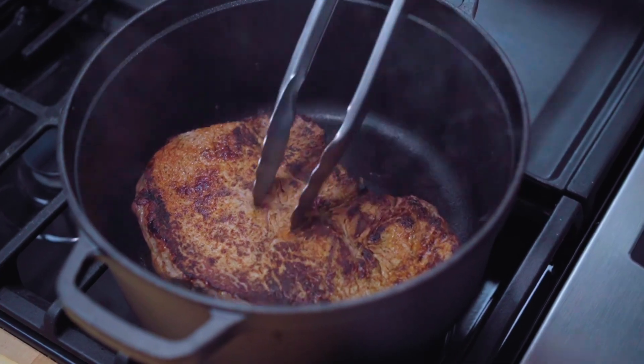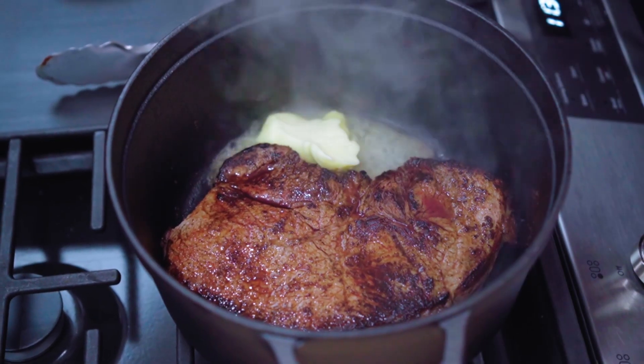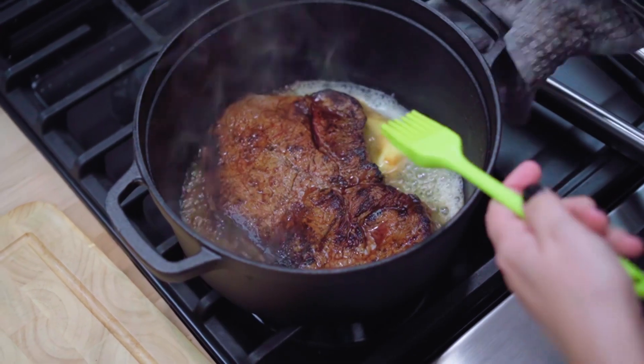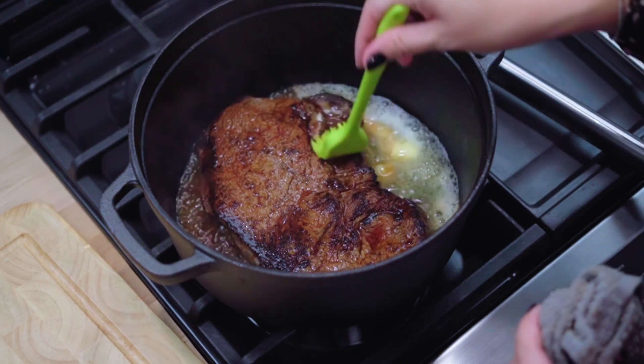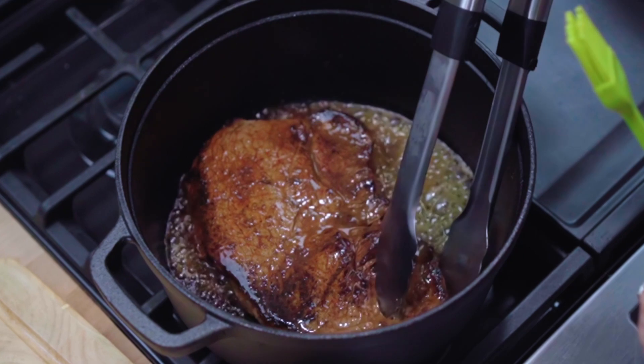Reduce the heat to medium-low and add butter to the pan. Lift the pan and allow the butter to slide under the steak. Use a brush to baste the steak with the melted butter as well. Flip the steak and repeat.